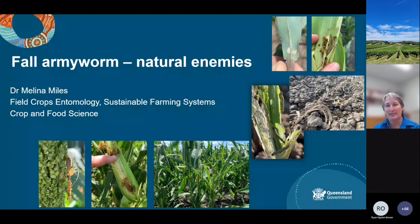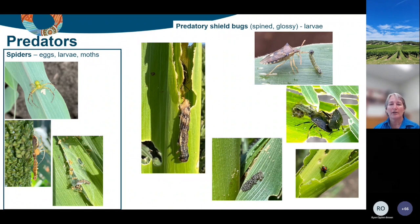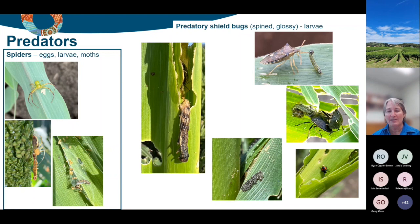Probably one of the most abundant natural enemies in the field is spiders. They're pretty much underrated - when we do insecticide impact trials, they are always the most numerous natural enemy we find. We know from experience with helicoverpa and now with fall armyworm that there are a number of groups of spiders that are very interested in eggs. You can see here a spider eating a fall armyworm egg mass. They will attack the larvae - things like the lynx spiders that hunt them, as well as things that catch them in their webs.